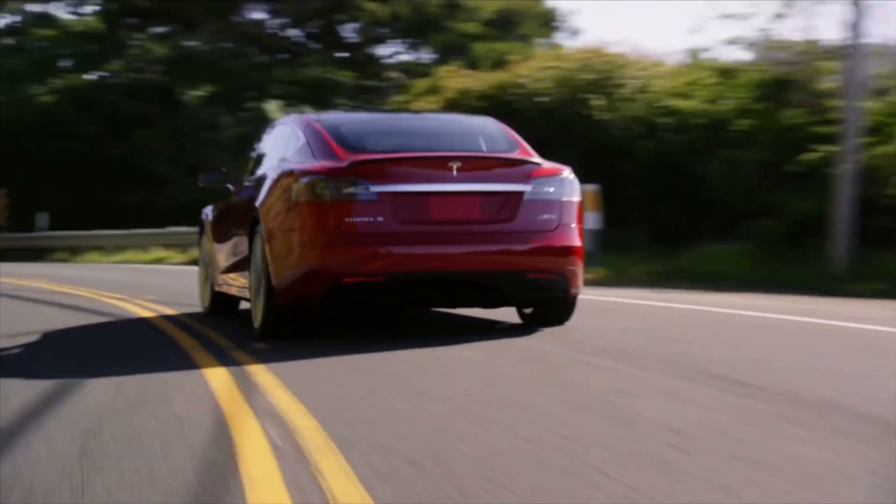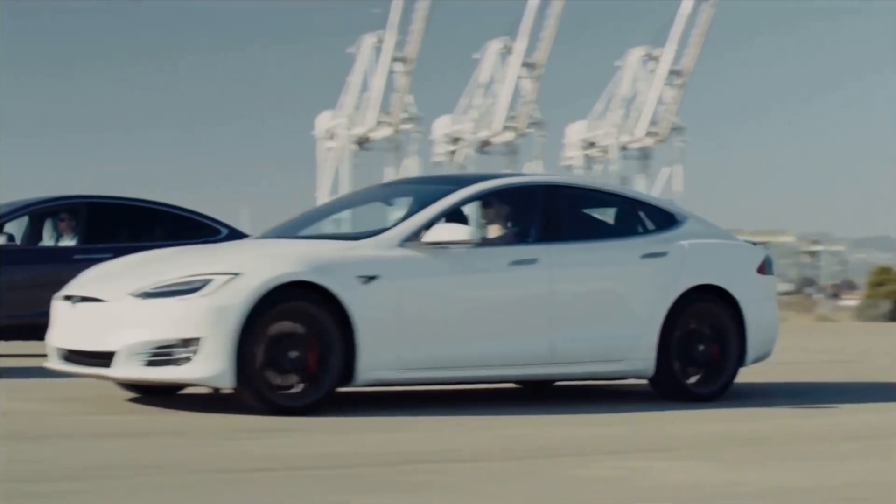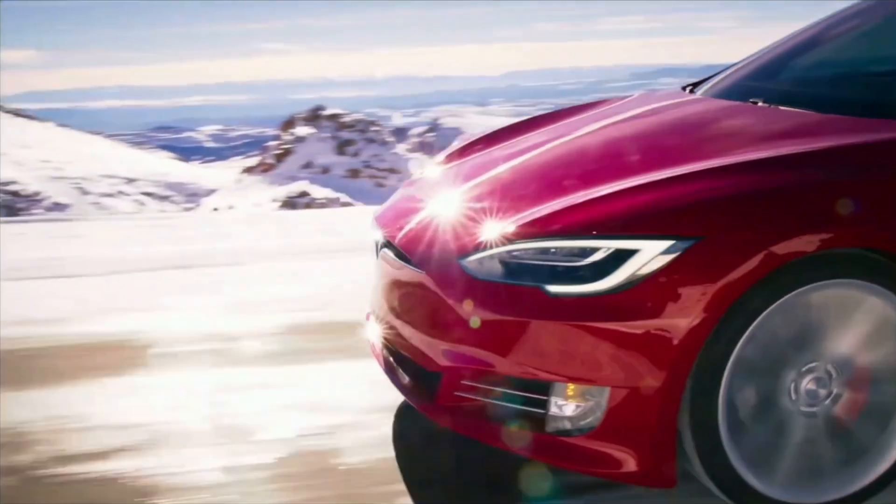It would make sense to implement these new generation cells into the Model S first — it's a higher-priced vehicle, very high performance. With a tri-motor setup, you want batteries that can last a long, long time, so putting next-gen battery packs into the high-price vehicle first makes sense. Then, once early-stage batteries are being built for the Model S, the Model X or other low-volume vehicles like the Tesla Roadster could get next-generation battery packs as well, though the Roadster is still a few years away.